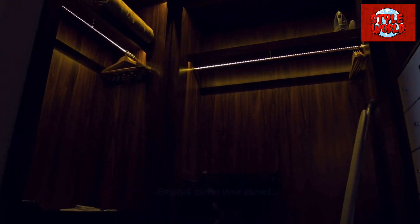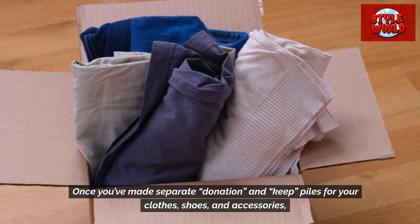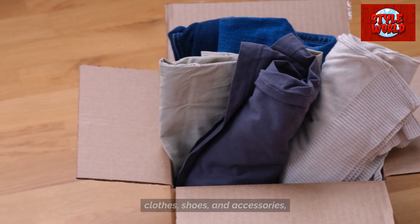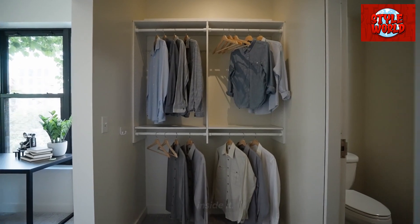Empty and clean your closet. Once you've made separate donation and keep piles for your clothes, shoes, and accessories, give your closet a once-over and pull out anything else still lingering inside it.